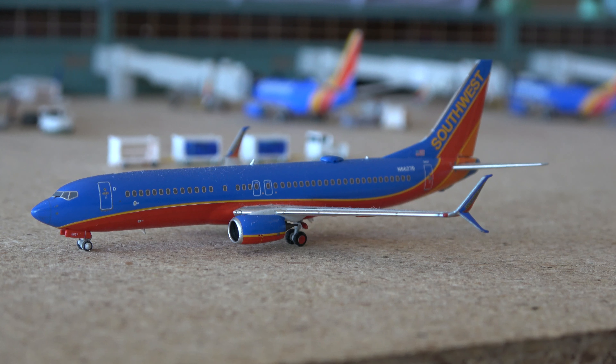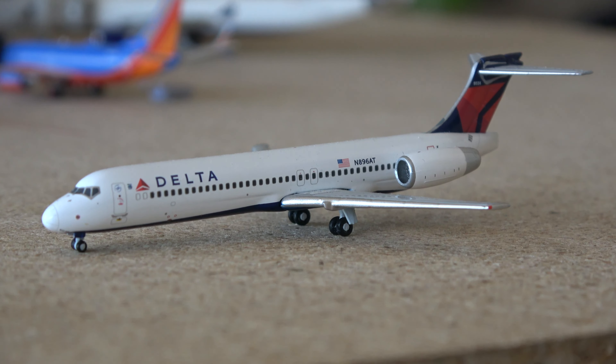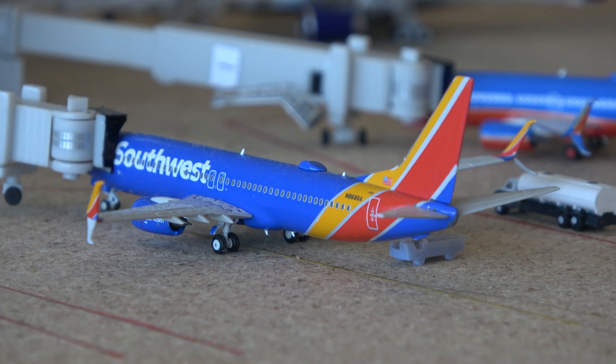The Southwest Boeing 737-800 came from Columbus and is going out to Chicago Midway. The Flying Pencil 757-300 came in from San Diego and will be going out to Minneapolis. This Delta 717-200 came in from Jackson and will be going out to Little Rock. And this Delta 717-200 came in from Des Moines and will be going out to Tulsa, or Red River Aviation's airport. The United Max 8 is here on the Newark turn.